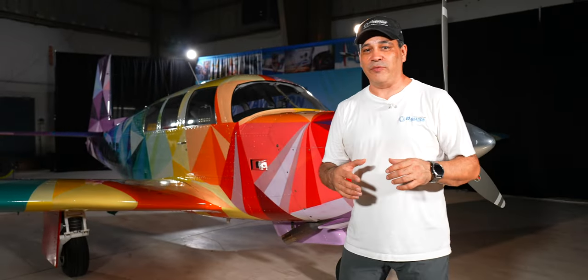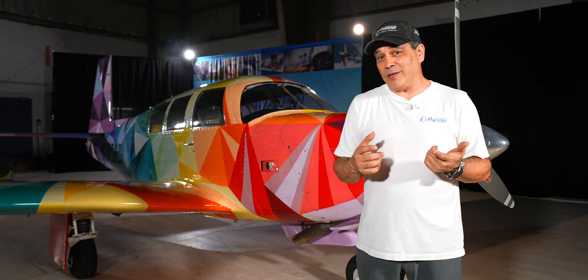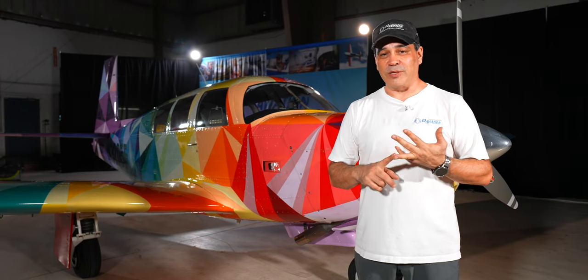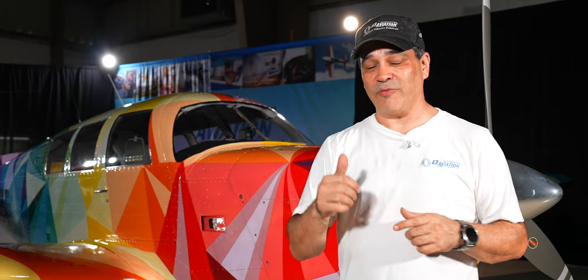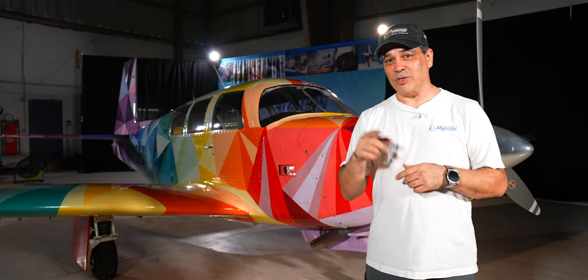Hey everybody, welcome back to E3 TV. In aviation there's only so much room to be creative — pilots face regulations, checklists, and procedures. But today we're about to introduce you to an aircraft and its owner who have managed to close the gap between art, creativity, and aviation on a really cool platform.